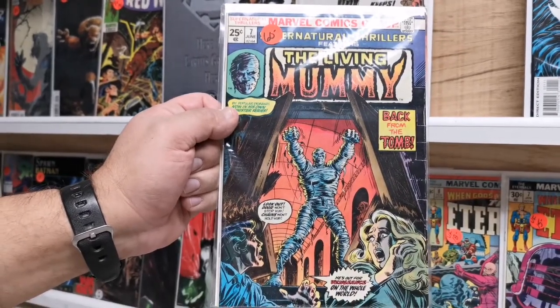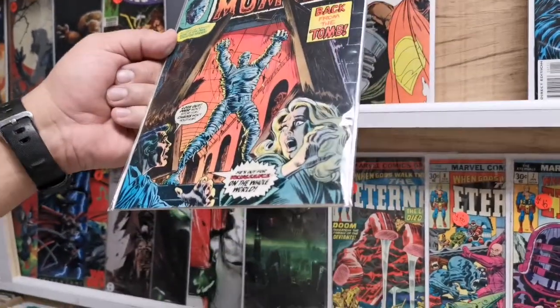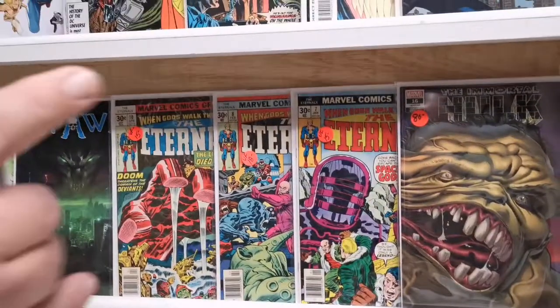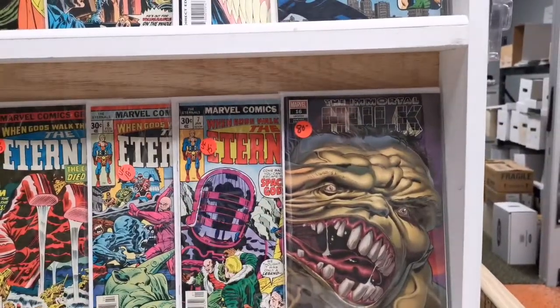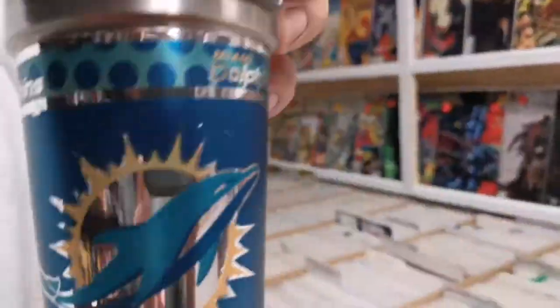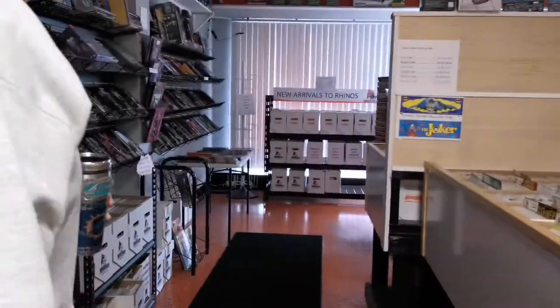That's a great book, nice shape — it's probably about a 7.5. You can't beat the covers back then either. Some Eternals action, Immortal Hulk — the Immortal covers were great. Oh look, Dolphin fan — I'm sorry if I offended anybody. Oh, I do it again. I can feel my subscriber count going down.